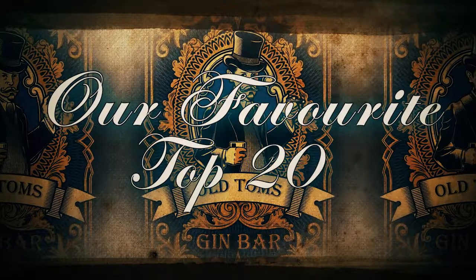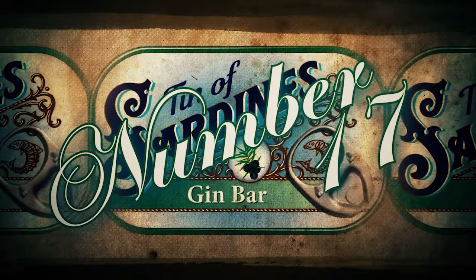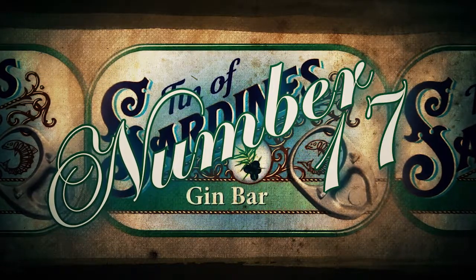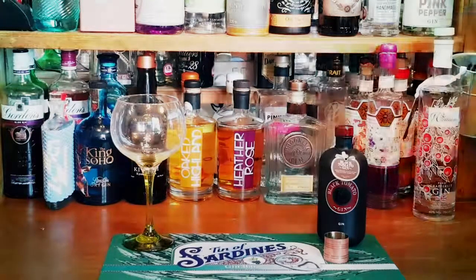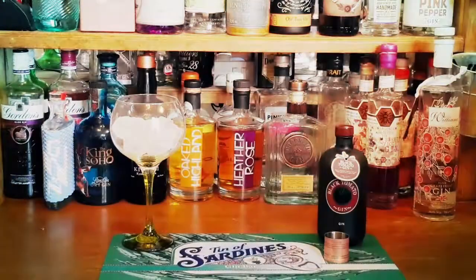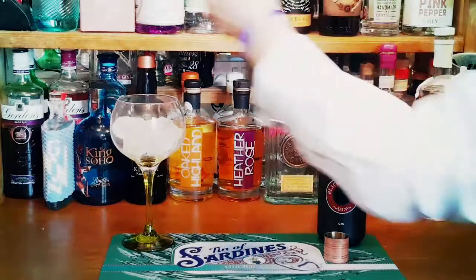Welcome back to our top 20 favorite gins. At number 17 we find Black Tomato Gin from Zeeland in Holland. That coastal location for the distillery sees purified sea water instrumental in the creation process.